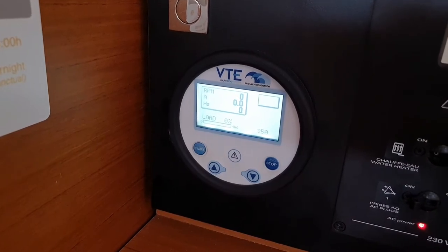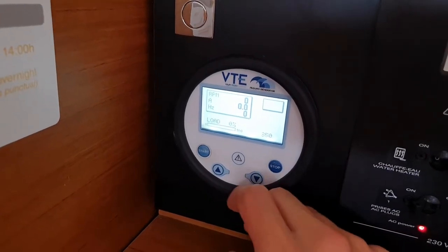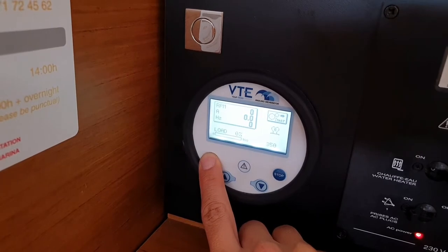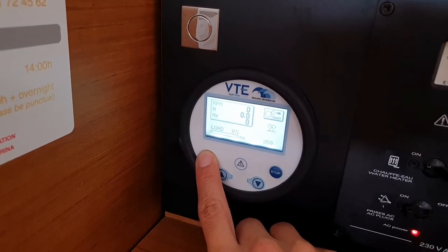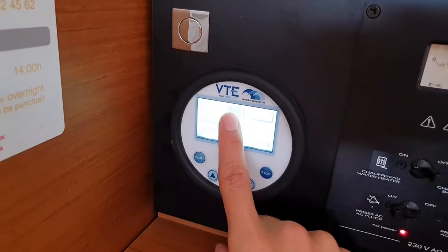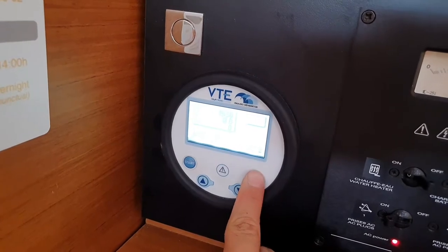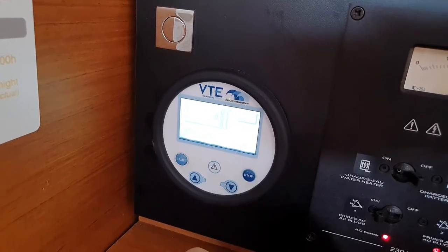The boat has a powerful generator and the control unit is located directly next to the switch panel. It's very easy to operate — you just have two buttons: start and stop. To start the generator, push start and hold it for at least 10 to 20 seconds because there is a preheating phase. Keep the button pushed until it really starts — you can see the revolutions go up and the generator is running. Now you have 220V on every plug and you can also turn on the air conditioning. To switch it off, just push the stop button for at least three seconds until the stop sequence is complete.